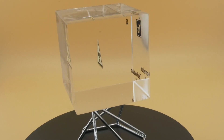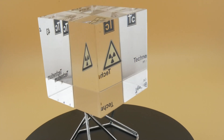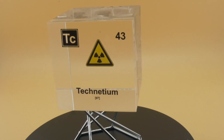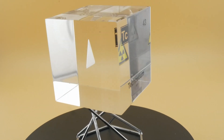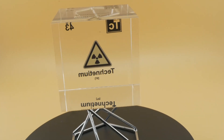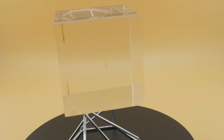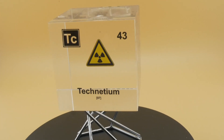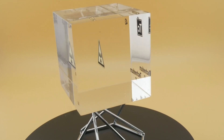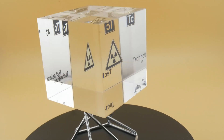Technetium-99 is far from the longest-lived isotope of technetium. Technetium-98 and technetium-97 have half-lives of about 4 million years. Apparently technetium-99 is the isotope that forms in large quantities during the fission of uranium — that's likely why this isotope occurs in trace amounts in nature. A small fraction of uranium decay proceeds through spontaneous fission, meaning it doesn't require a neutron capture to occur.